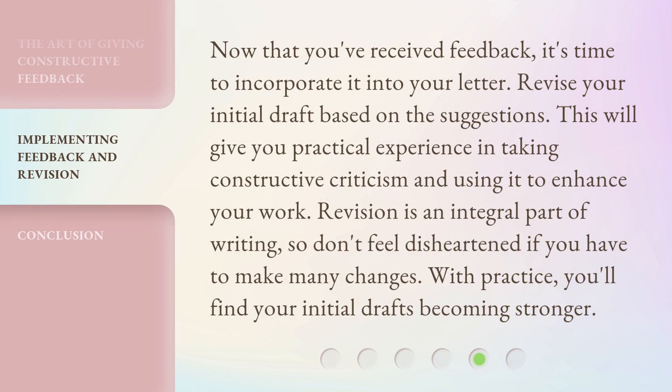Now that you've received feedback, it's time to incorporate it into your letter. Revise your initial draft based on the suggestions. This will give you practical experience in taking constructive criticism and using it to enhance your work. Revision is an integral part of writing, so don't feel disheartened if you have to make many changes. With practice, you'll find your initial drafts becoming stronger.